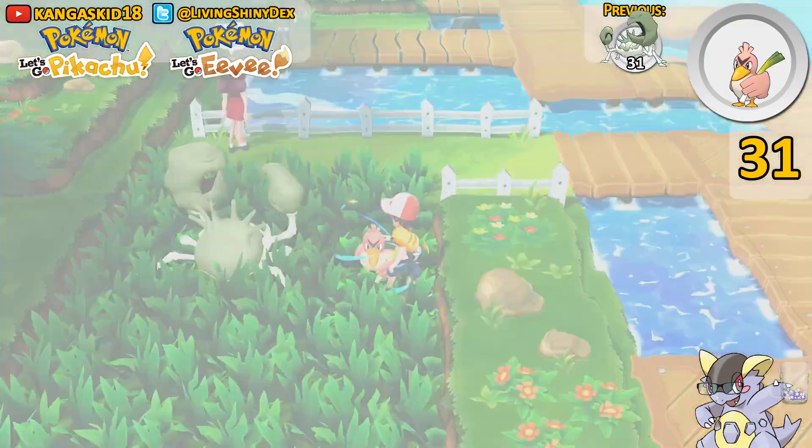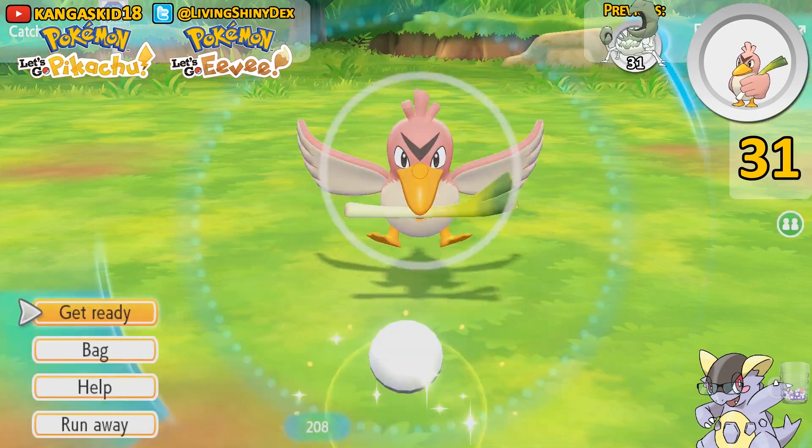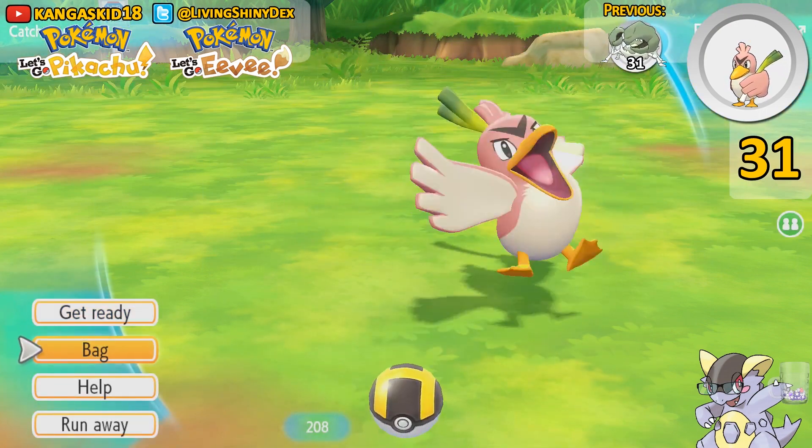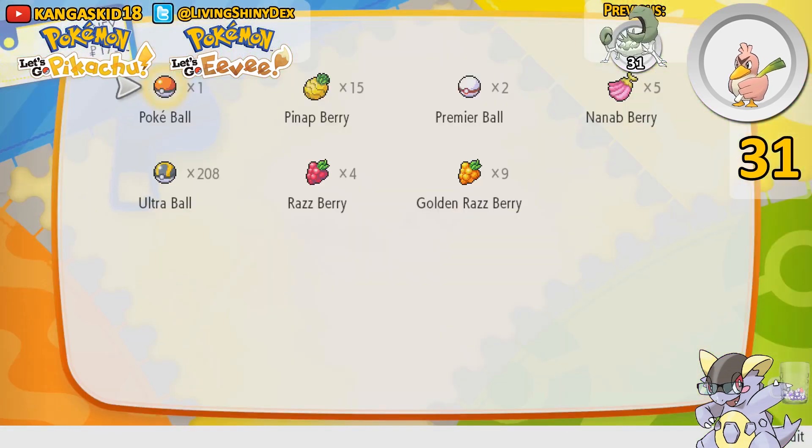It's a Shiny Farfetch'd, people! Check that out — we did get it. It looks great. Somebody here was saying that Shiny Farfetch'd looks terrible. They are so wrong. Shiny Farfetch'd looks amazing.